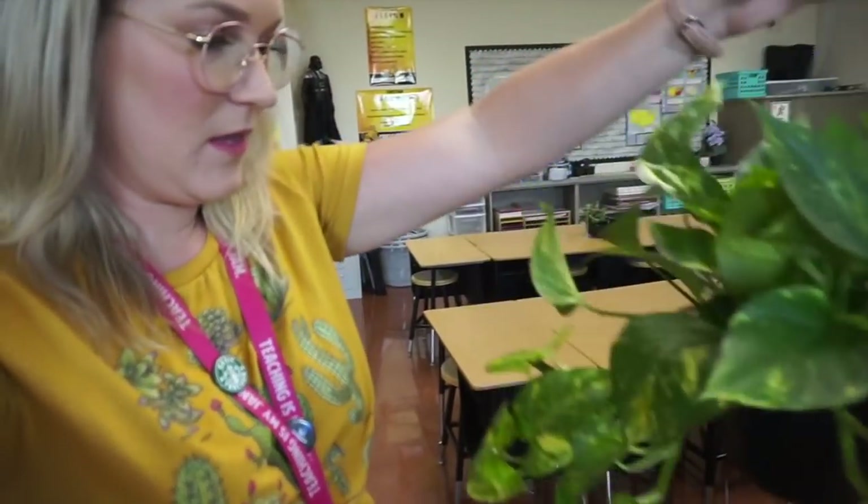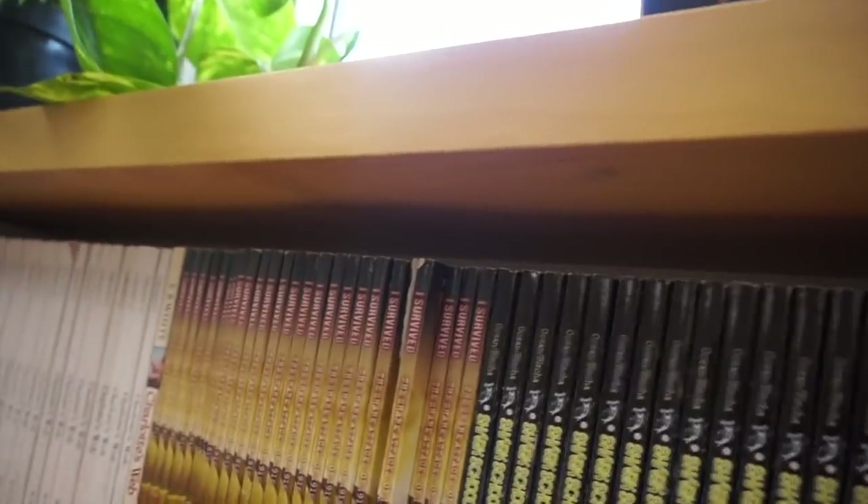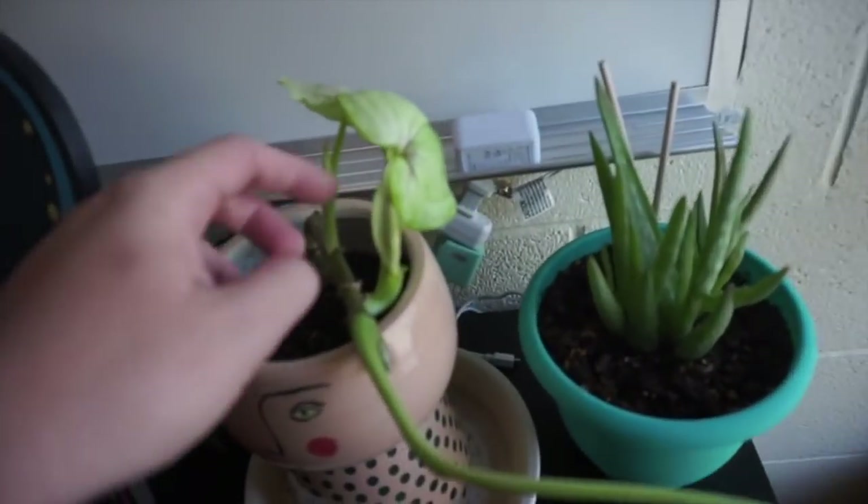I brought in a new plant — a pothos — thanks to my best friend Mandy. She went to this beautiful place called The Plant Stand here in Arizona, which has the most beautiful indoor plants. She got me that pothos, another smaller pothos, a snake plant for my friend Nicole, and a monstera. It's so beautiful — I put it up yesterday.